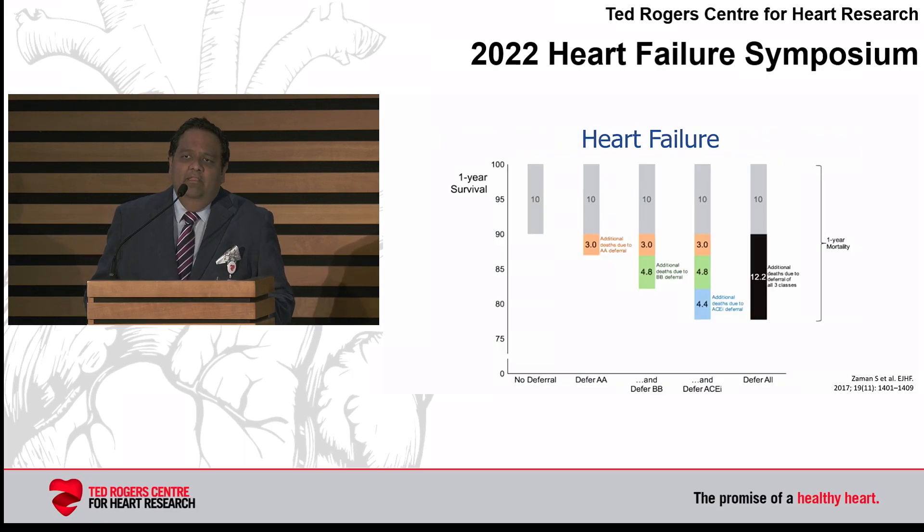Another way of looking at this is what happens if you don't prescribe patients medicines. This is a meta-analysis done by the Imperial College Group, published around 2017. The annual mortality for patients with HFrEF is around 10%. If you defer addition and up-titration of an aldosterone antagonist — shown in orange — there's a 3% annual risk of death.